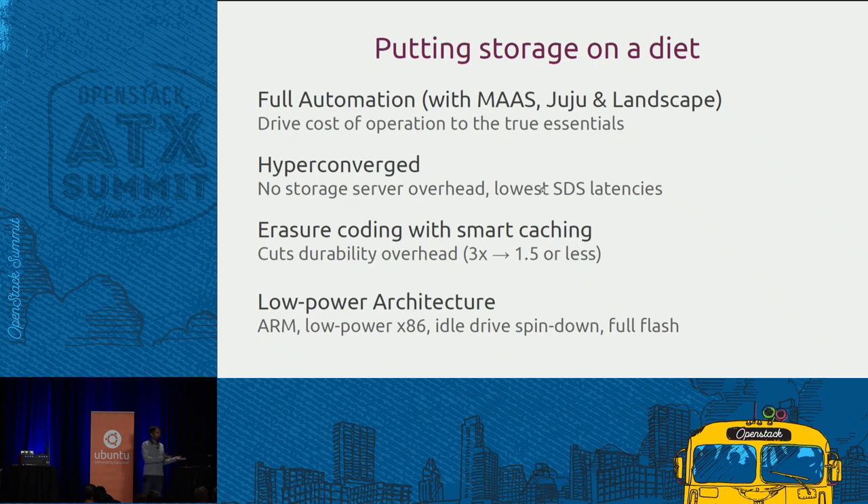At Canonical, what Ubuntu stands for in private cloud is making your own IT cost-effective against a public cloud — how do you survive in a world of AWS, Google, and Microsoft giants? It's only if you really look at your costs and make sure you've got the right balance. So first, full automation: if you want to compete with anyone doing automation at Google scale, you have to be as automated in-house. The work we've done around automation tooling with MAAS for bare metal and Juju for modeling and deployment is required if you're going to provide cost-effective storage.